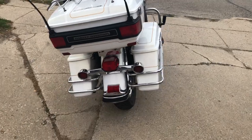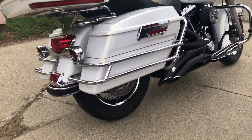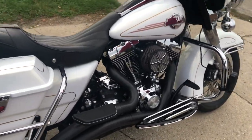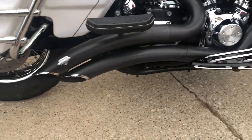Comes in that pearl white paint, got all kinds of extras on this thing: chrome lace wheel, billet floorboards, billet air cover, 12 inch handlebar risers, and you got some dual Vance & Hines short cut slash exhaust.